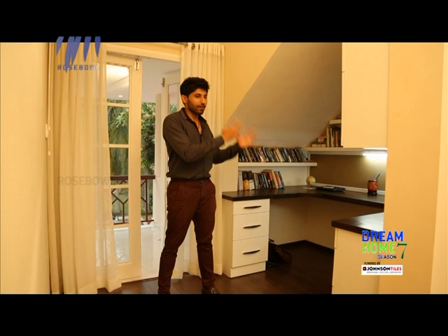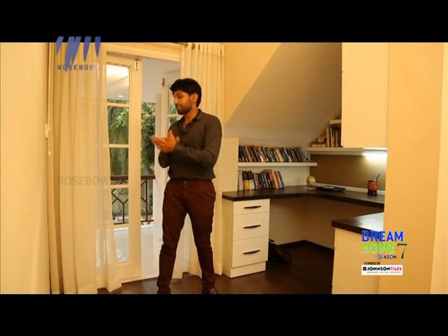Two awesome things I love about the first floor: to my left, this beautiful little study area — it's almost as if you have your own little room, very comfortable and very cozy. Right behind me we have the balcony area — let's take a look at it.